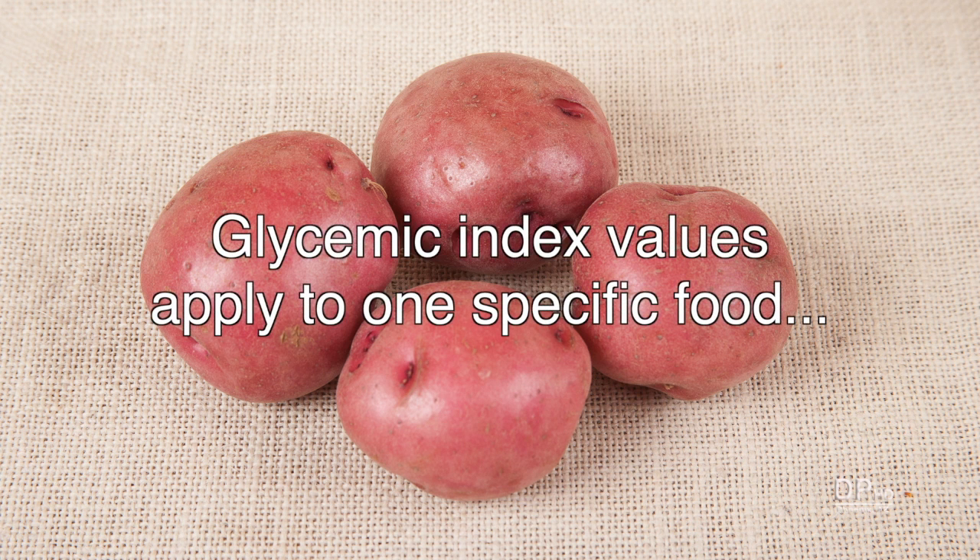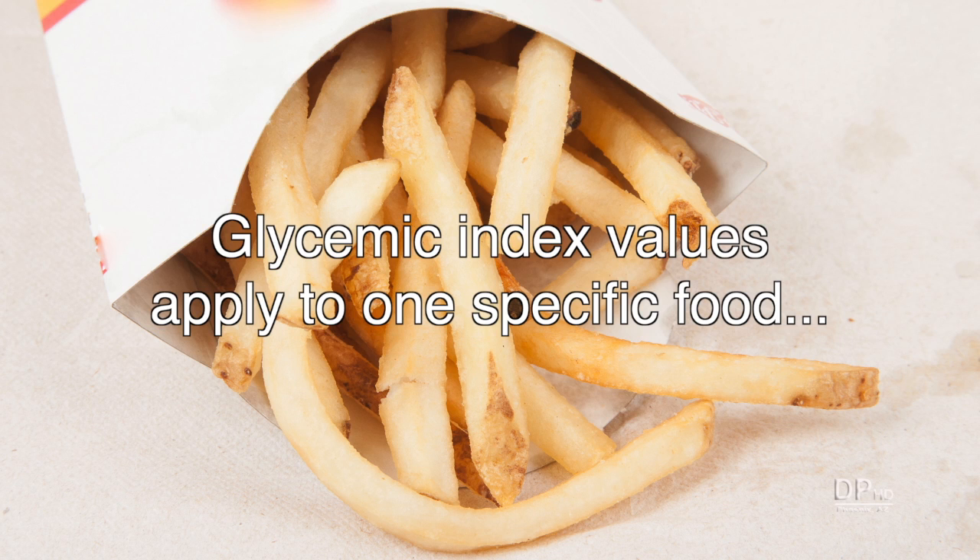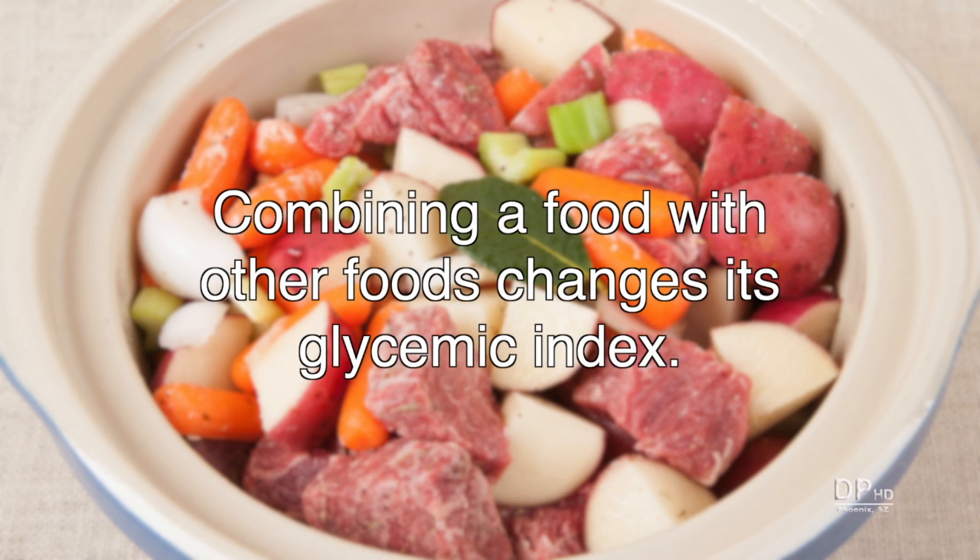Glycemic index values apply to one specific food, like raw potato, potato chips, or fried potatoes. When you combine high-glycemic index white potatoes with other carbohydrates or protein, you can significantly change the food's glycemic index.